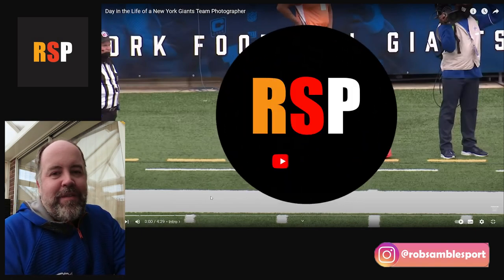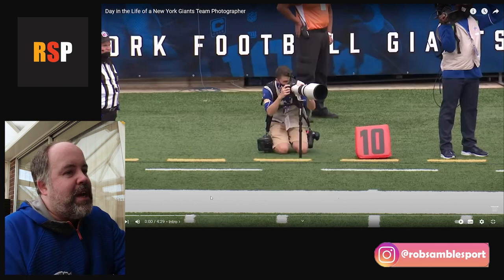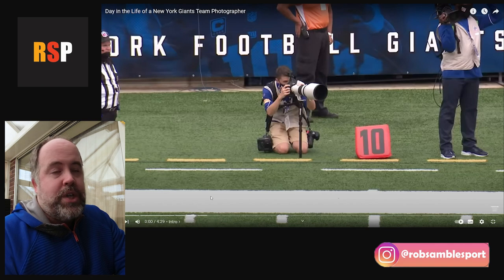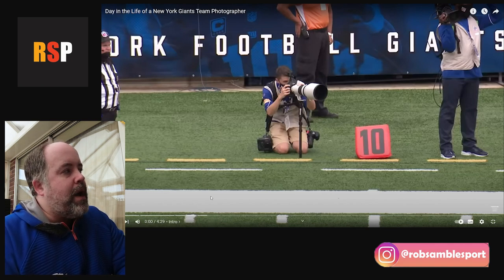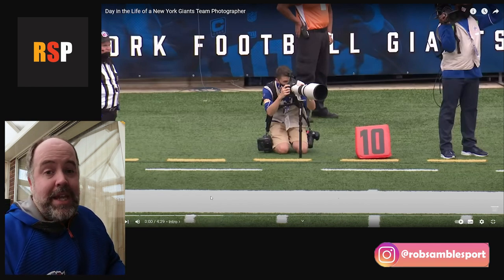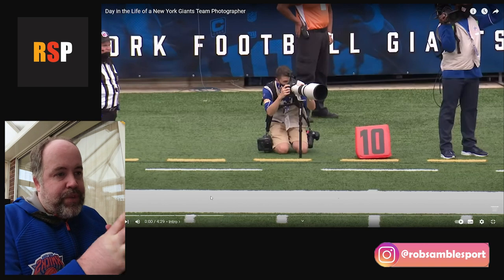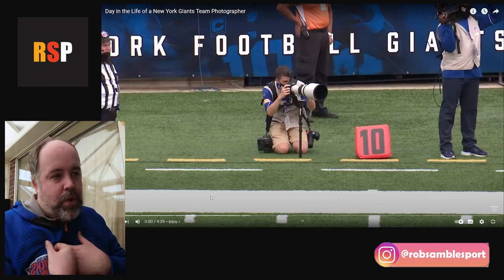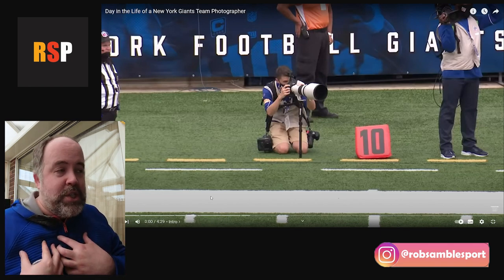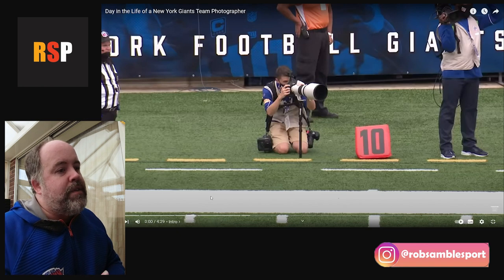What's up guys, how you doing? Welcome to another video — another little reaction video. A lot of you guys seem to enjoy the first one I did, so I thought I'd do another one and we'll see how these go. We're actually watching a video today from the New York Giants YouTube channel, following along Matthew Swenson, who was — or maybe is, I honestly don't know — the New York Giants team photographer. I thought this would be a cool video because it would be interesting to compare how someone like this, who's a team photographer, does the job versus someone like myself. I'm also a team photographer for a football team and a basketball team, so I thought it'd be interesting to see how my process through a day compares with his process through a day shooting a very different sport like American football in the NFL.